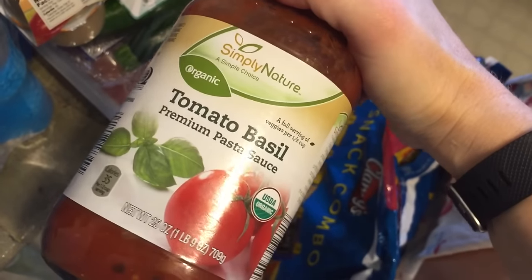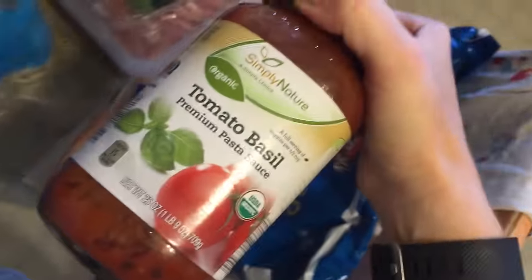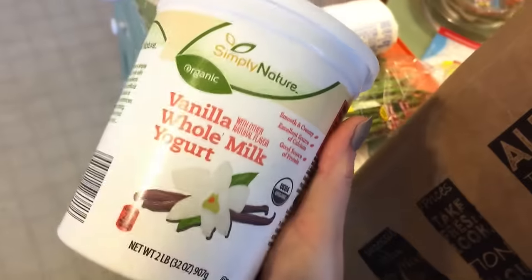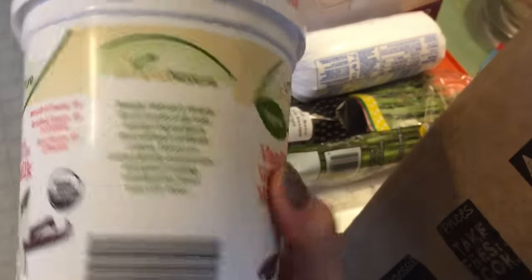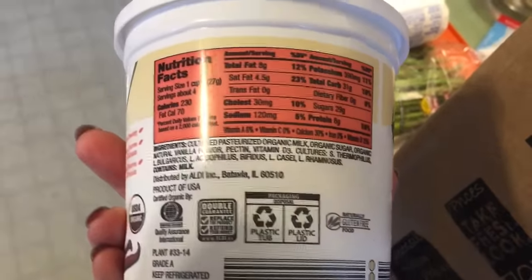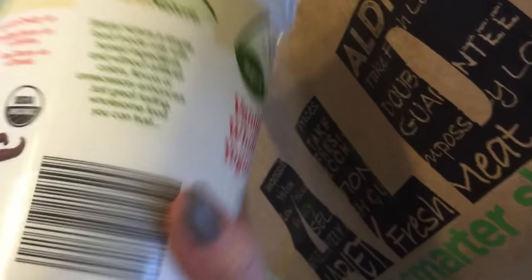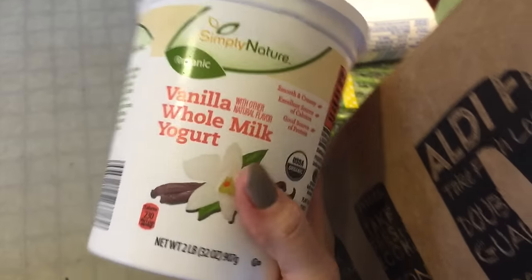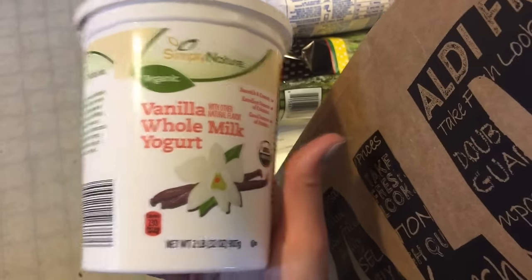Tomato basil — the Simply Nature brand, so everything's organic in there. It only had seven grams of carbs as opposed to most of the others that had 12 carbs, and I like that it has simple ingredients instead of all the chemicals. Asparagus. Whole milk vanilla yogurt — I get this for the kids, Dylan loves it and Lily likes it too. It's organic. I've talked about this before in my Trader Joe's haul, but I get full fat yogurt and dairy products almost always because the fat satiates you longer. Also, when they take fat out of dairy products they replace it with sugars and extra things like that.